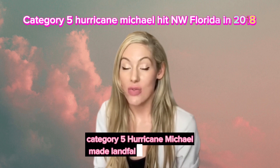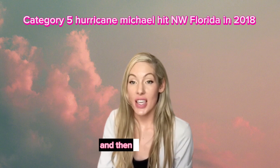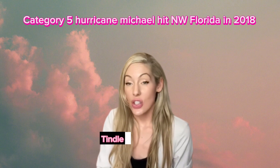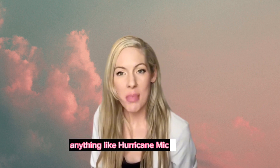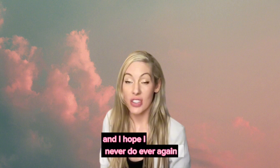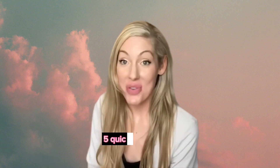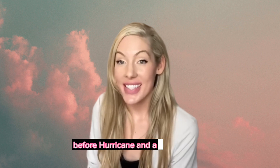Just a little background. Category five Hurricane Michael made landfall — the east side hit Mexico Beach and then Panama City, and Tyndall Air Force Base got the west side. Hurricane Michael was very devastating. I've never seen anything like it before and I hope I never do ever again, but I did learn a lot. Here are five quick tips on what you should do before a hurricane and after a hurricane.